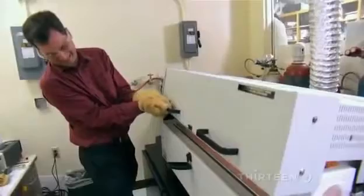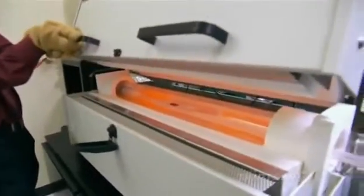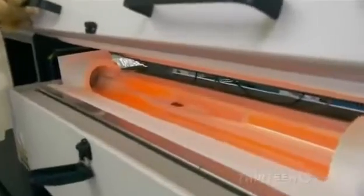Wow, I could nuke a pizza in like five seconds in there. You can open it more. Oh man, that is blasting heat. Oh, I see the little black wafer in there — that's it? Yep. That's nanotubes? Yeah, exactly. Wow, that is very cool — baking away in there.